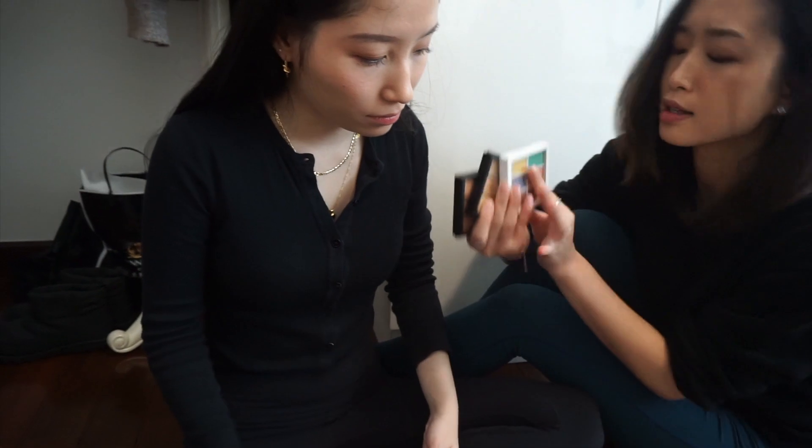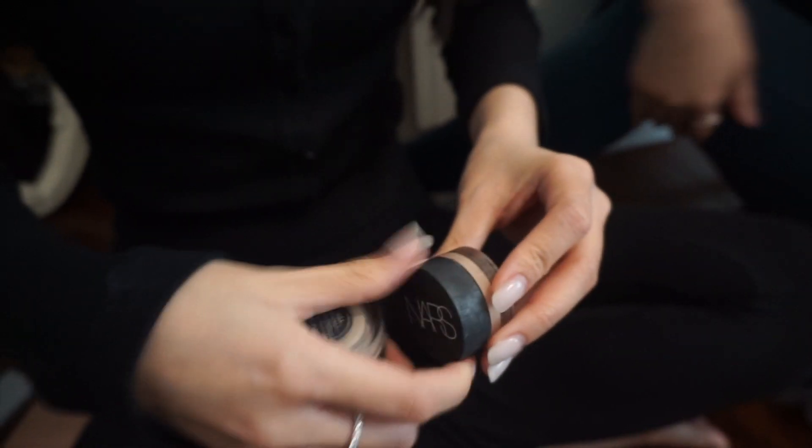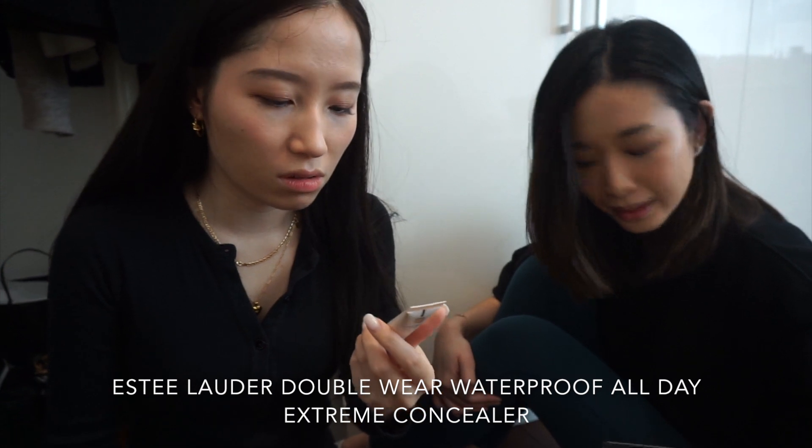A few more concealer palettes — these two MAC Pro Concealer Correct Palettes in Light and Medium, keep, I use both. NYX Color Correcting Concealer Palette — keep, I've never used it yet but it's pretty nice. Two NARS Soft Matte Complete Concealers — this one's really red, like cool pink skin. Keep this one but this other one I'm not sure — it's from Jen. This one is so old, all speckled. Dermaflash theatrical concealer. I have the same one — is it good? No.